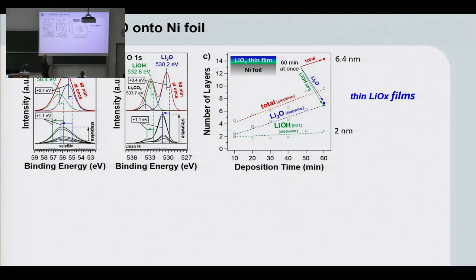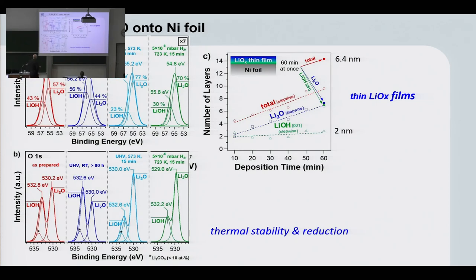What is plotted is the number of layers as a function of deposition time. We made films around 2 to 6 nanometers in thickness and analyzed their composition. What we saw is that basically what we get is lithium oxide, Li₂O. Apparently under the conditions we use — making really thick films at high evaporation rates — some of the oxygen also escapes from the chromate, making LiO, and then with another lithium you have Li₂O. Lithium also picks up water traces from the UHV chamber, giving a little contribution of lithium hydroxide. We then looked into the thermal stability of such films and how different components change.